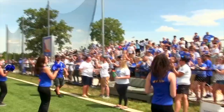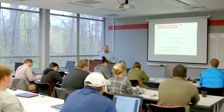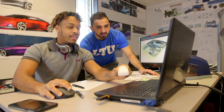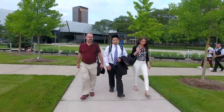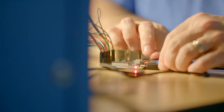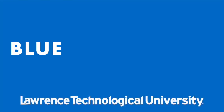Traditional four-year students love Lawrence Technological University's thriving campus life. But LTU has always met non-traditional students' needs too. Lawrence Tech offers over 100 degree and certificate programs that can get adult students started or back on track. Most classes are conveniently offered evenings at our beautiful Southfield campus or online, so you can balance your social, family, and work life even while you power up your career. Lawrence Tech — where blue devils dare.